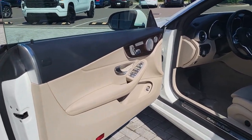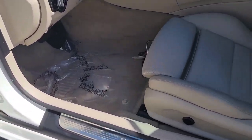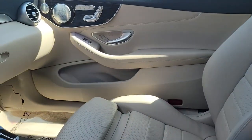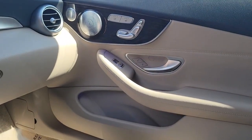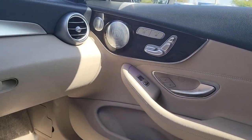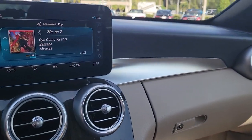These are just some of the great options this vehicle comes with: keyless entry, satellite radio, power passenger seat, wood grain interior trim, fog lamps, electronic stability control, dual zone AC, power driver seat, aluminum wheels, and heated front seats.